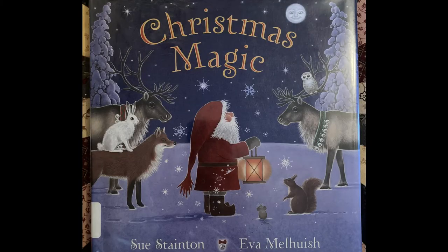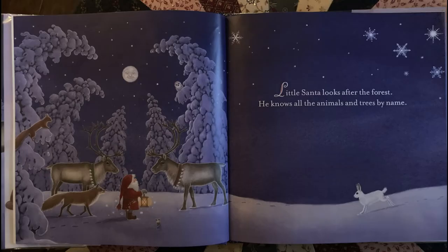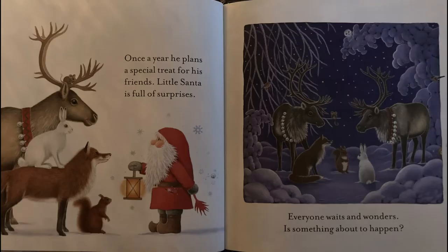Christmas Magic by Sue Stainton, illustrated by Eva Mellowish. Little Santa looks after the forest. He knows all the animals and trees by name. Once a year, he plans a special treat for his friends. Little Santa is full of surprises. Everyone waits and wonders — is something about to happen?